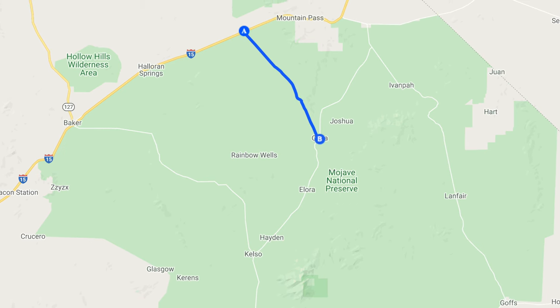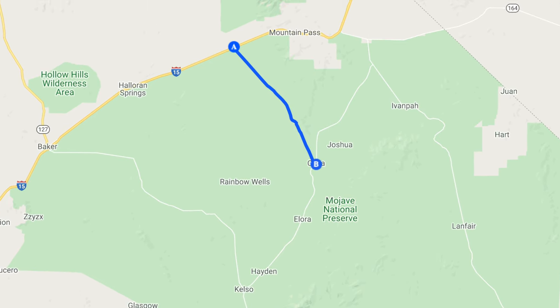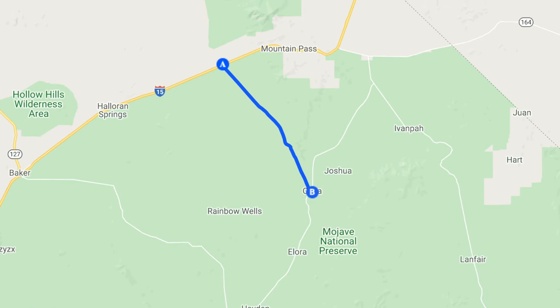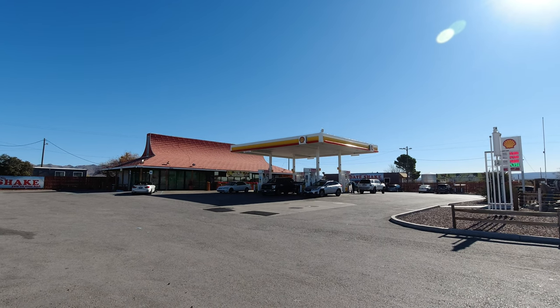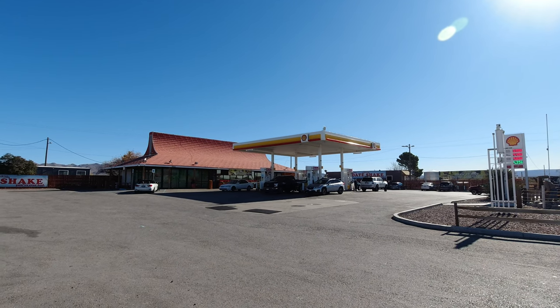In this video we are on Cima Road, which is one of the few paved roads that go into the interior of Mojave National Preserve and probably the least traveled among them. Starting from Interstate 15 and heading south, our first stop is the Cima Road Shell Station, which is an interesting roadside attraction in its own right.